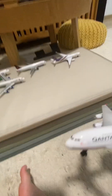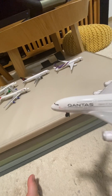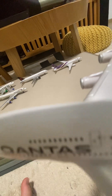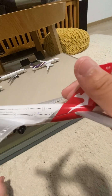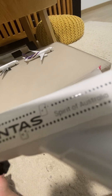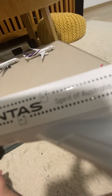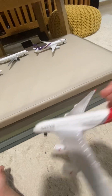And we have Qantas Airlines — it's another A380-800. It's quite nice though, I like it. I like this sign 'Spirit of Australia' — it's very cool. Fourth rank.